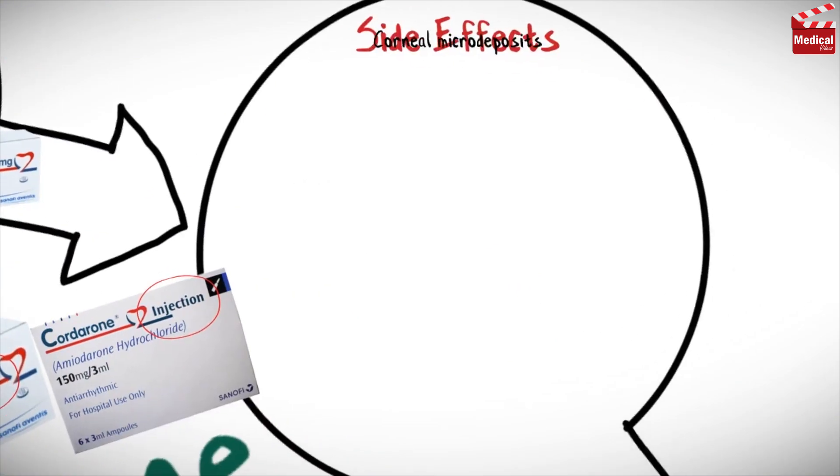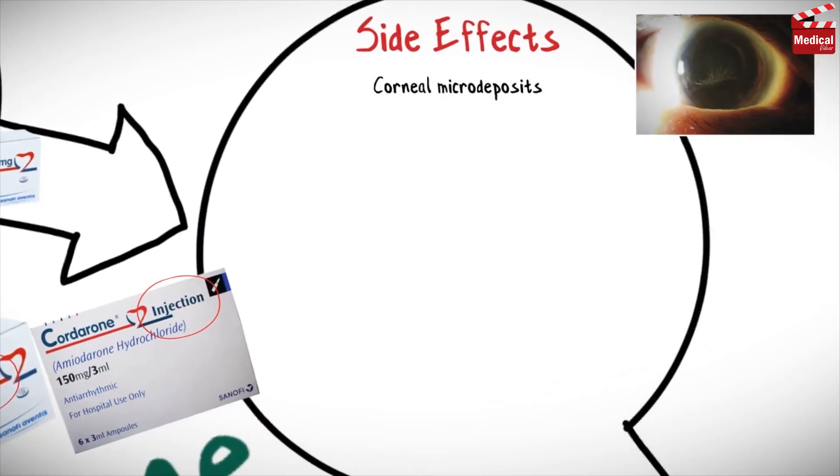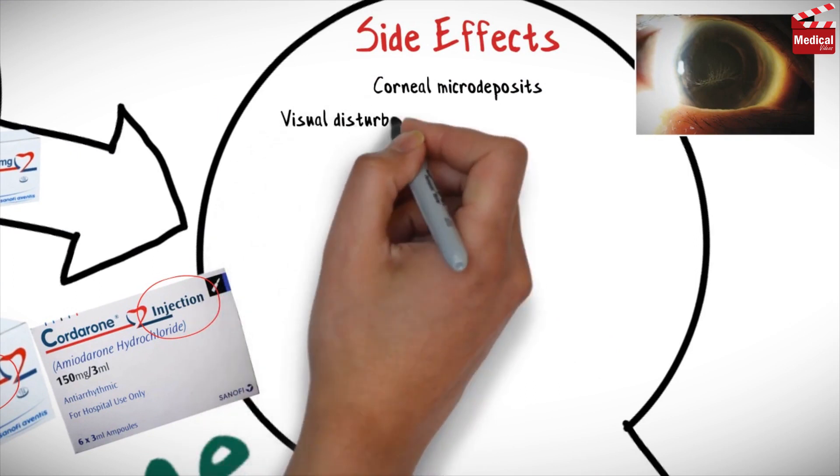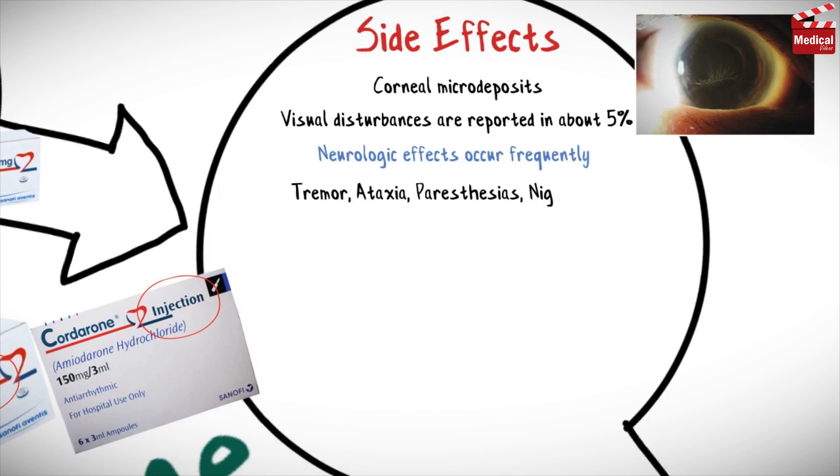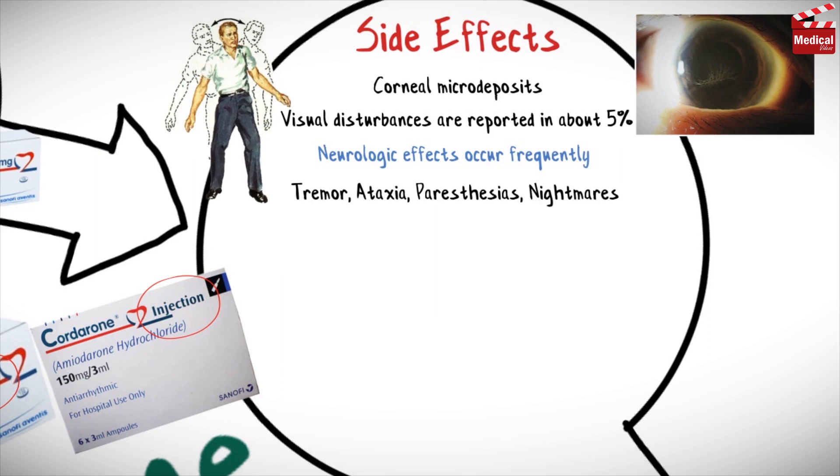Corneal micro-deposits occur in virtually all patients and are no reason for stopping treatment. However, visual disturbances are reported in about 5%. Neurologic effects occur frequently and include tremor, ataxia, paresthesias, and nightmares, which can be more common during the loading phase.